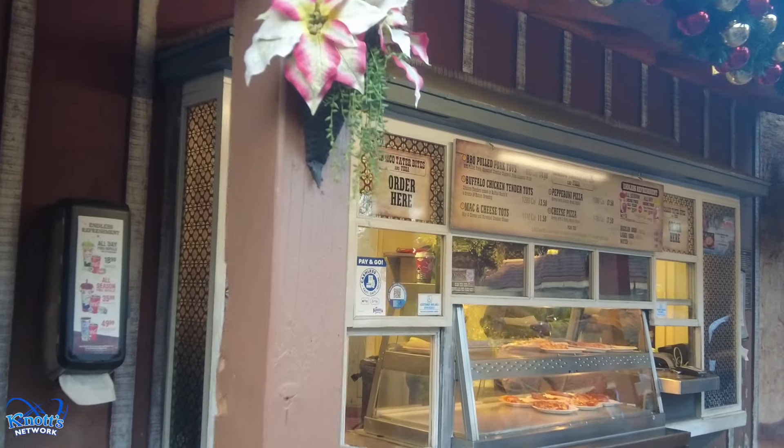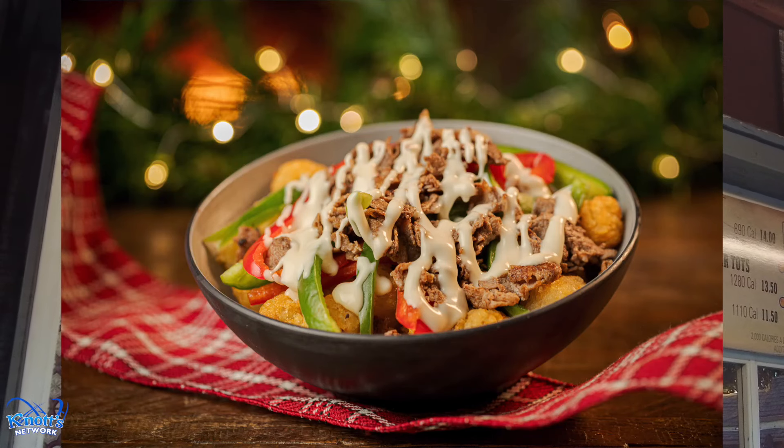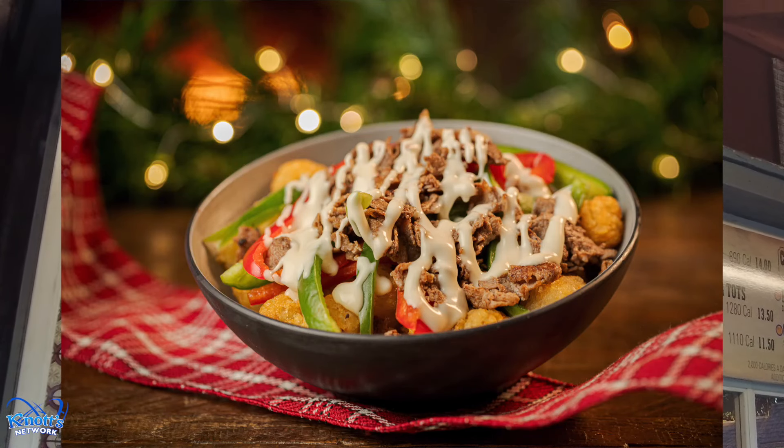Over here at the Calico Tater Bites, both items are on the dining plan. You can get the Philly Cheesesteak Loaded Tater Tots or the Philly Cheese Pizza.